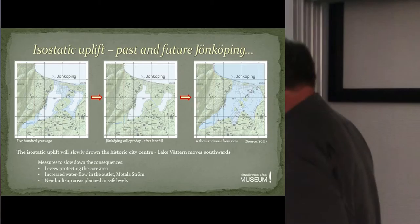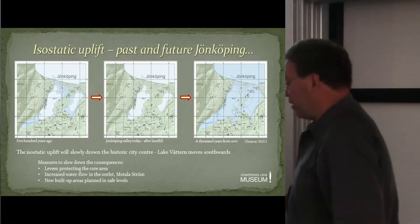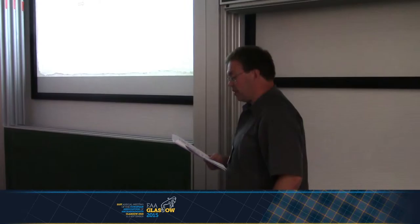This is of course a hypothetical picture when speaking of the town — after all, a millennium is a very long time. But still, the map gives a clear picture of a relentless natural process. This flooding of the basin will happen over time, regardless of there being a town or not. In the meantime, we can take measures to slow down the immediate consequences and to prolong the life of the historic city centre.